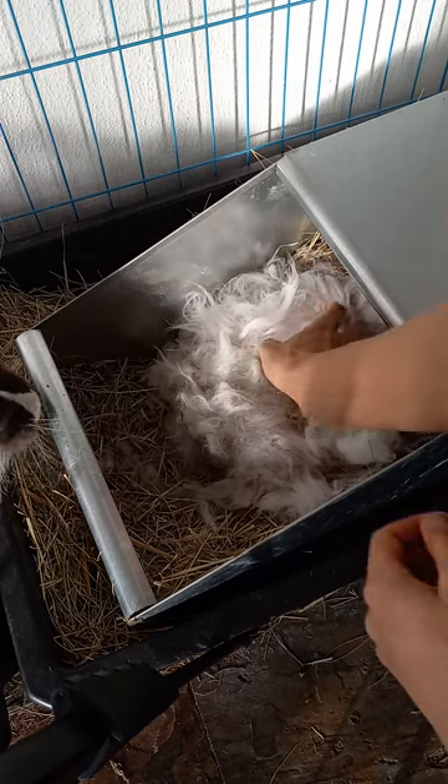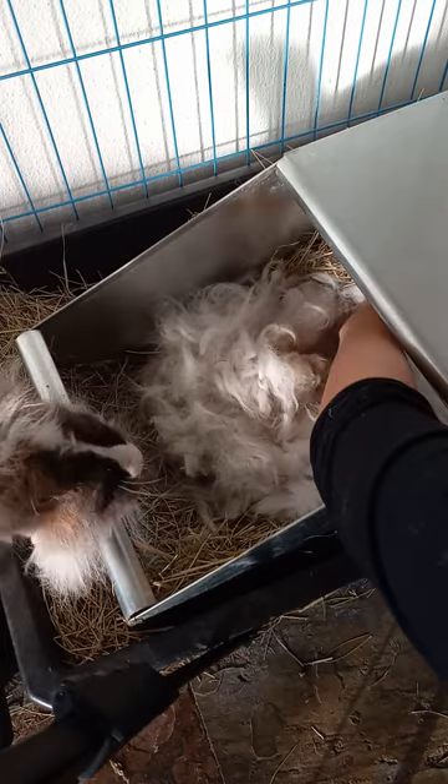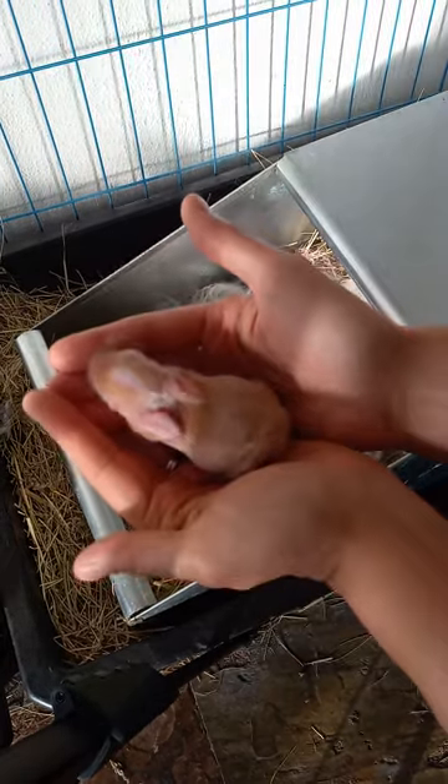Hey everybody! I have a litter of baby bunnies. They were born four days ago. We're gonna show you just a couple of these little itty-bitty baby bunnies.